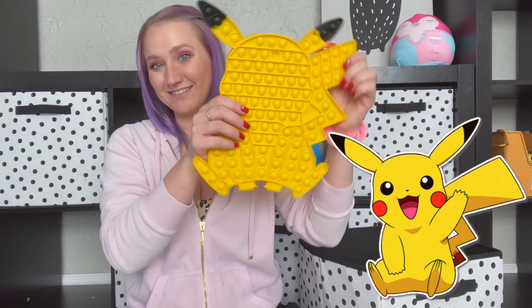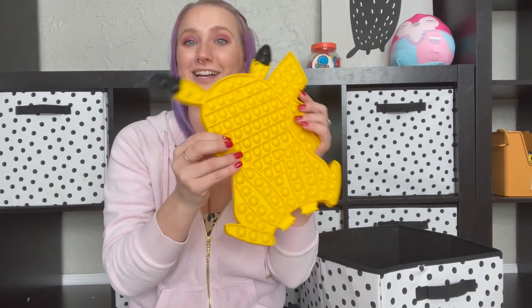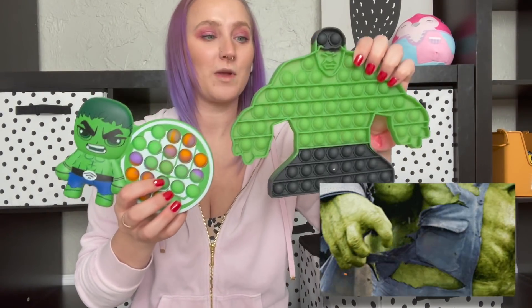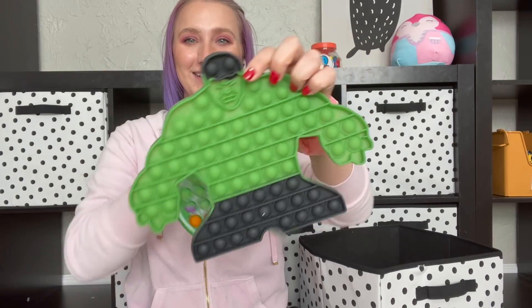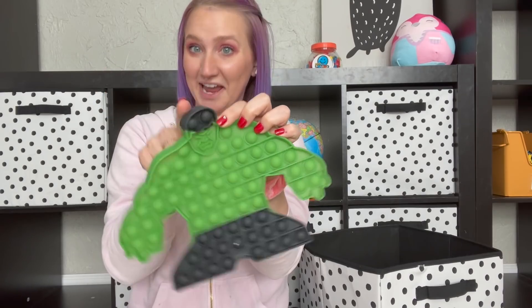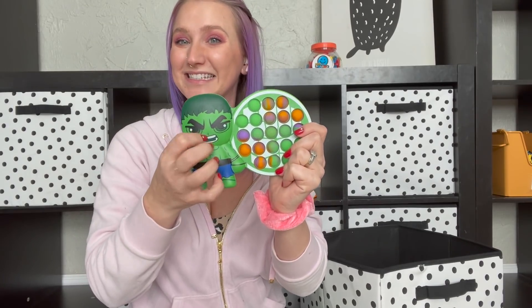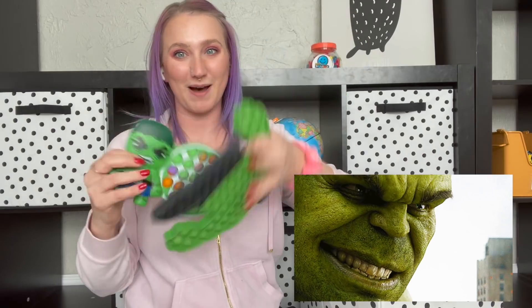We have this very big Pikachu poppet. AJ is obsessed with Pokemon so when I saw this I knew he had to have it. And Charlie loves the Hulk so we've got a regular poppet and a hard shell poppet. I love that the Hulk even has pops in his hair. This is a thinner hard shell that I got from another video where I filmed in the mall. Unfortunately I think I get scammed a lot when I go to the mall because this is very cheap plastic, but the boys love it anyway. So we've got two Hulk poppets.